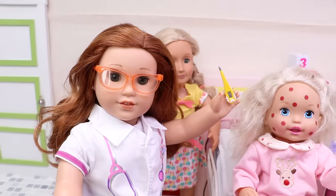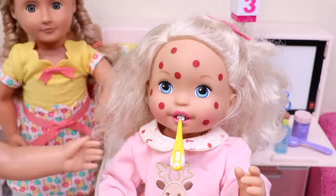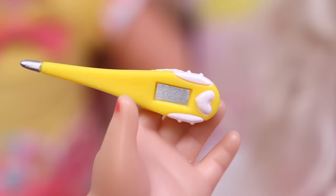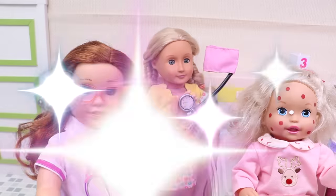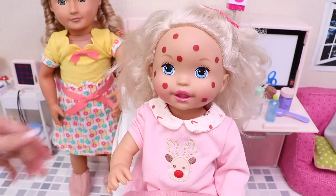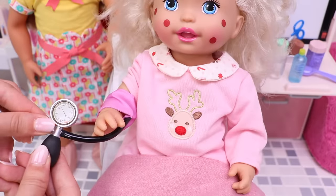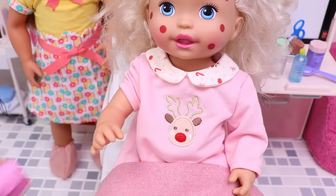The next thing we need to do is check the baby's temperature. Now sweetie, say ahhh. Good girl — now we have to wait a little. OK, now we can see the result — cross your fingers, let's see. The little girl has a fever! Now I'm going for the sphygmomanometer — here it is. Let's check the baby's blood pressure. Alright — the baby's blood pressure is normal.